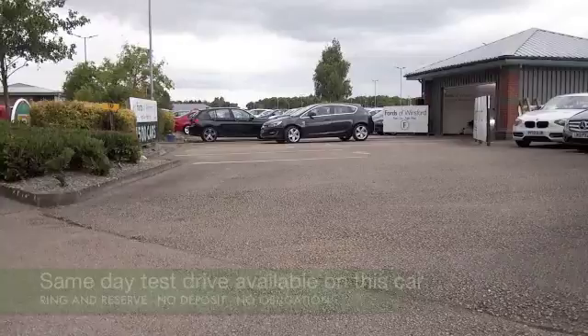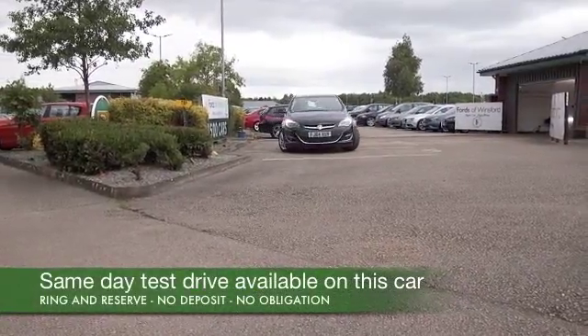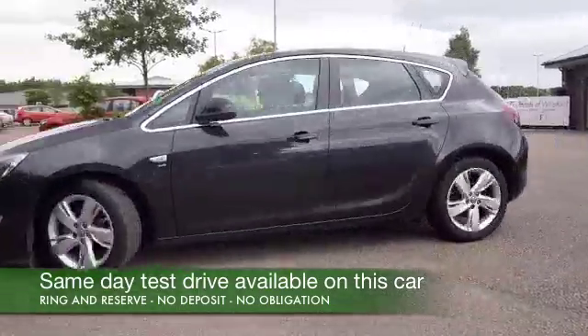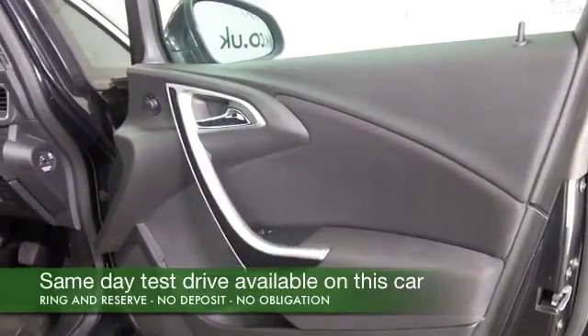The Astra is a cracking car. I think you'll get on famously with this one, and certainly looking as good as new with about 14,000 miles on the clock. This is a 1.6 SRI edition in metallic black, looking the part inside and out.